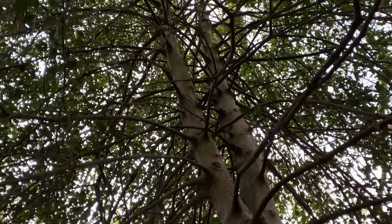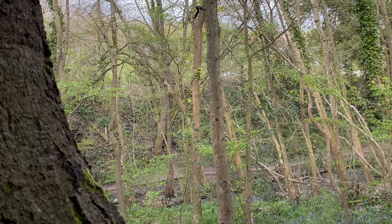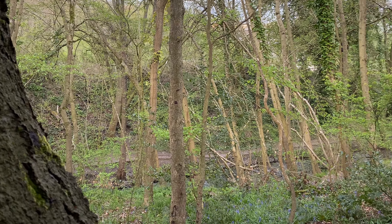I kind of find it sad — you can see the road now because they've cut down loads of the trees on the other side.